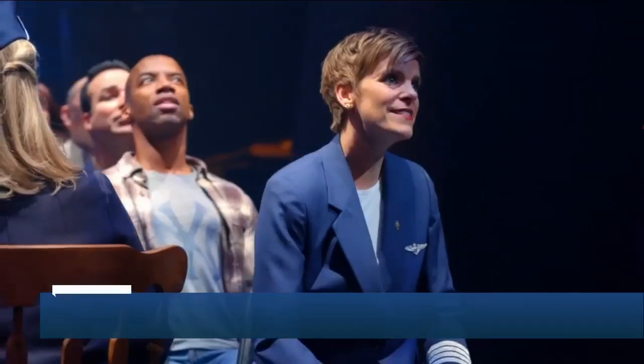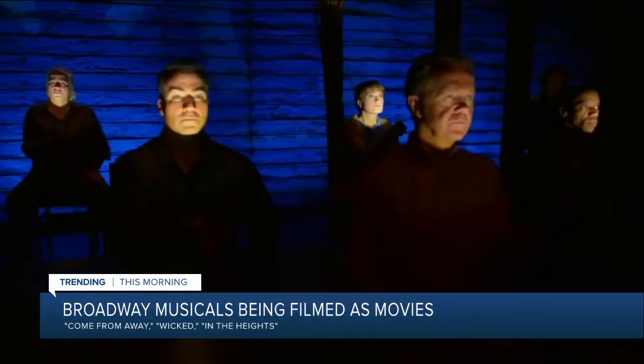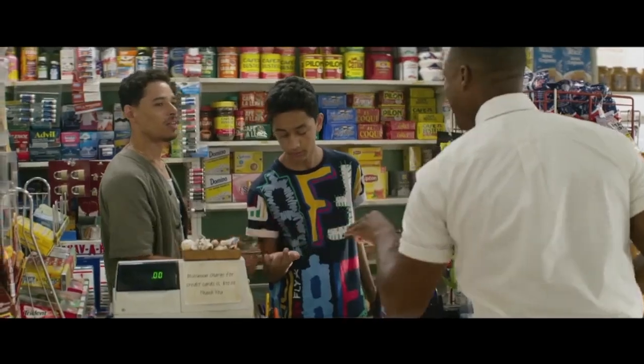Broadway theaters are still shut down, so major musicals are being recreated to watch from home. The cast of Tony winner Come From Away is set to reunite on a Broadway stage for a filmed version to be released in September. A movie version of Wicked is also gaining traction. Lin-Manuel Miranda's In the Heights is due out in theaters and on HBO Max in June, about a year after Hamilton was released on Disney+. It was about this time last year that the last big shows were able to go on, and so many people were in the theater altogether. We're really looking forward to getting back there.